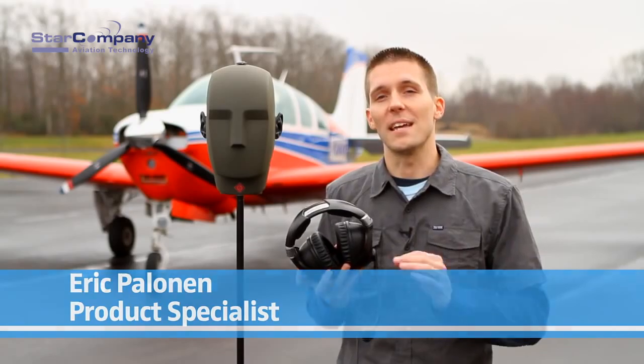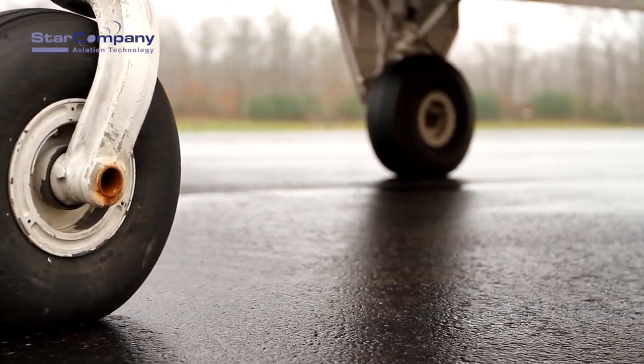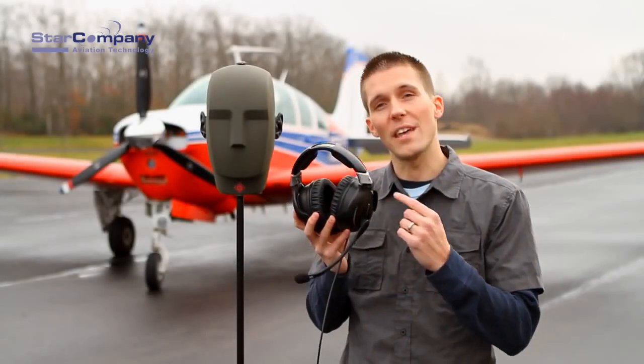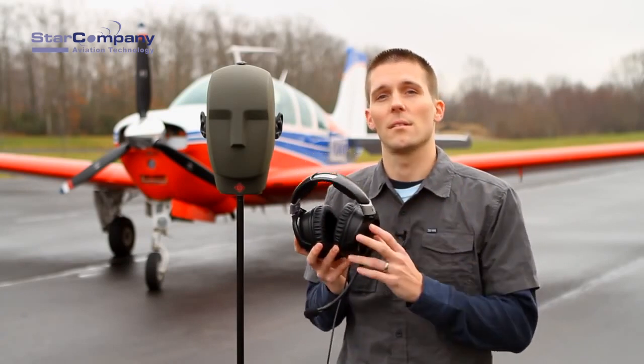Pilots have a lot of choices when it comes to aviation headsets. Aviation headsets are critical, in fact essential to a safe journey. With the launch of the S1 Digital, Sennheiser has revolutionized aviation headsets.